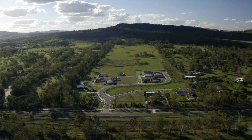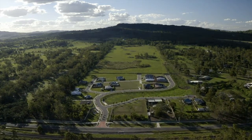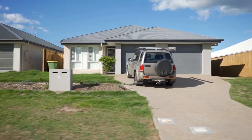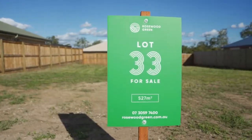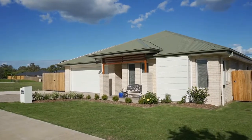Just two minutes down the road from the centre of town, and nestled alongside the friendly 18-hole golf course and social club, you'll find the growing community of Rosewood Green. The first stage of land is registered and available now for you to secure to build a brand new home in this both established and growing region.